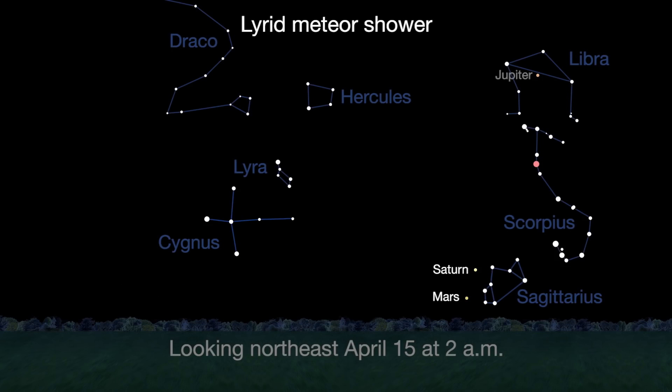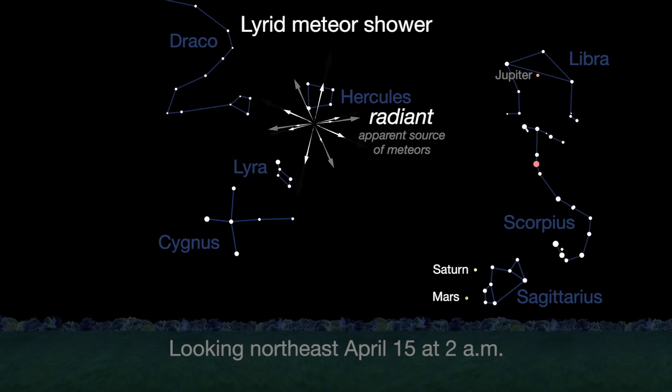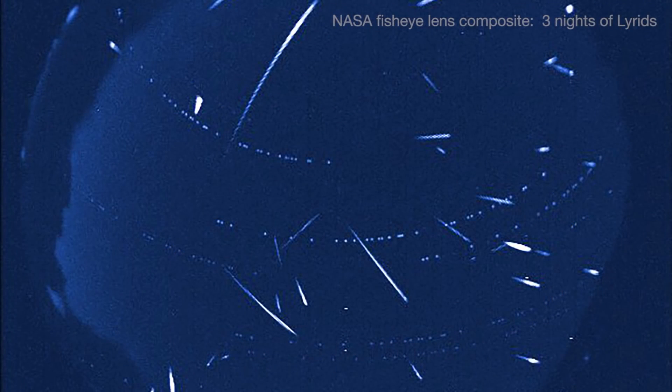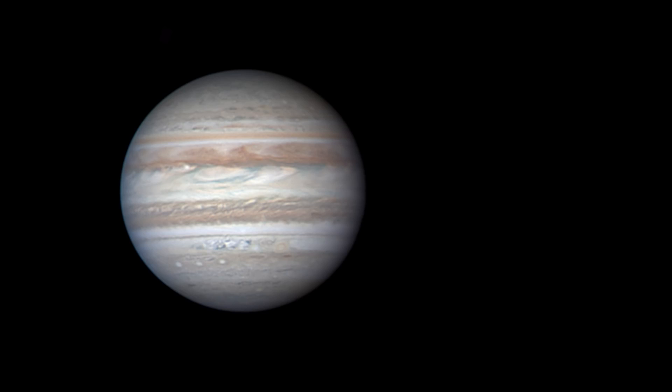U.S. observers should see good rates on the nights before and after this peak. A bright first quarter Moon plays havoc with sky conditions, marring most of the typically faint Lyrid meteors. But Lyrids will be high overhead after the Moon sets at midnight, so that's the best time to look for Lyrids.